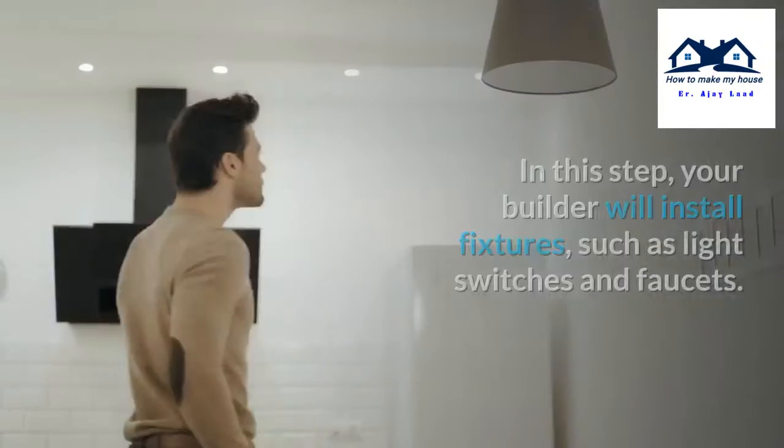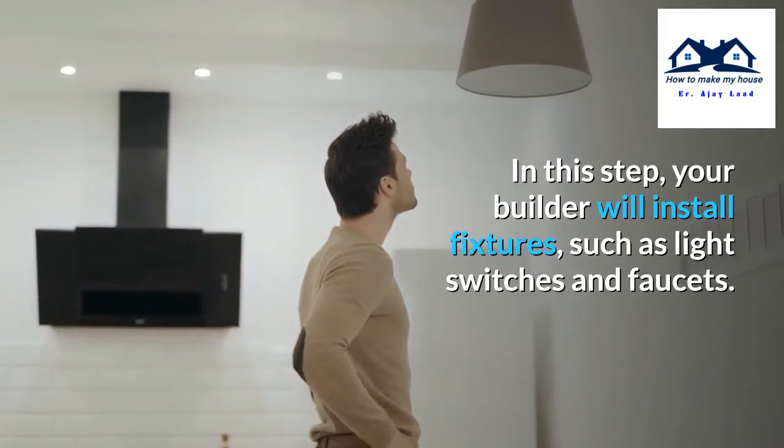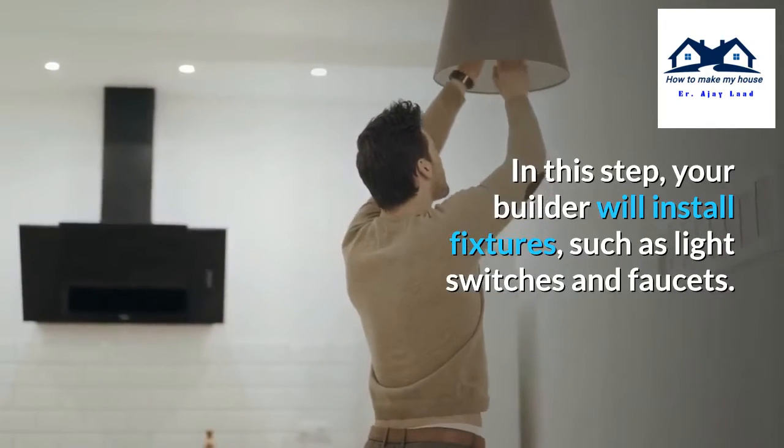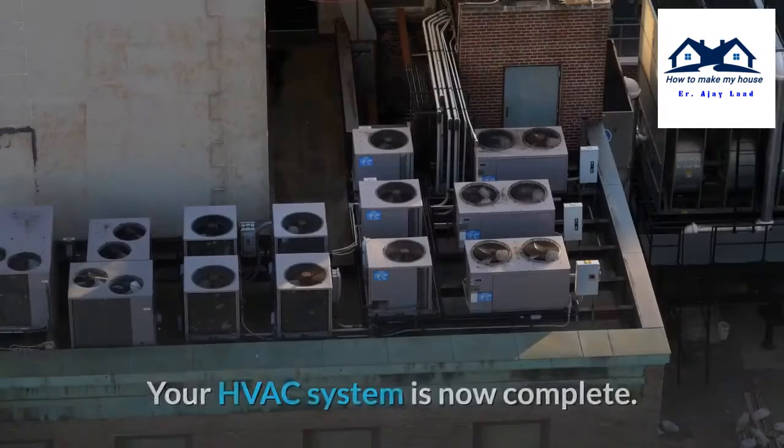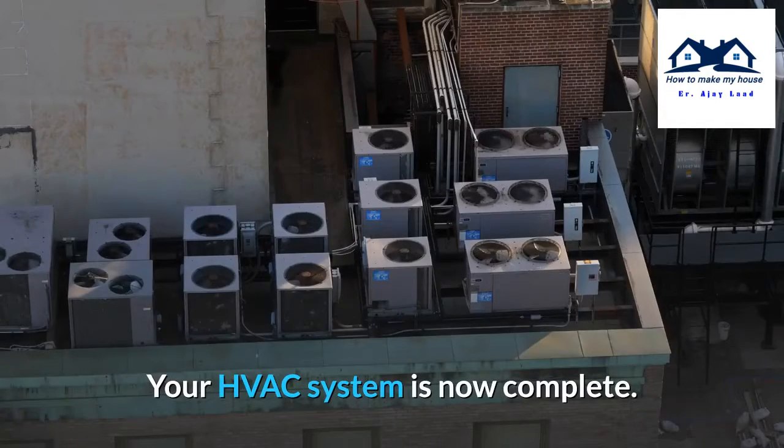Step 9: Installing fixtures. In this step, your builder will install fixtures such as light switches and faucets. You'll also see your toilets and sinks added. Your HVAC system is now complete.